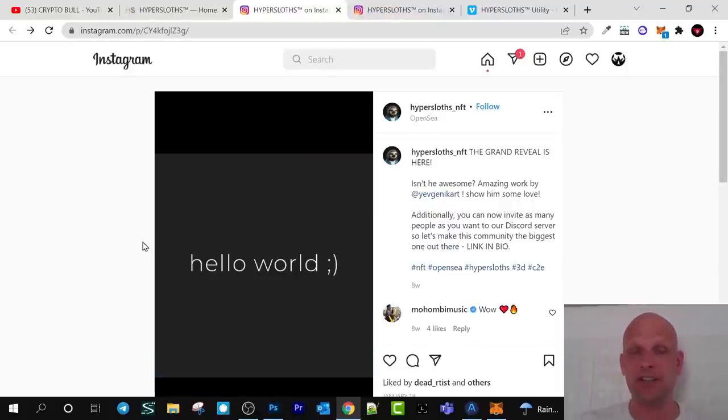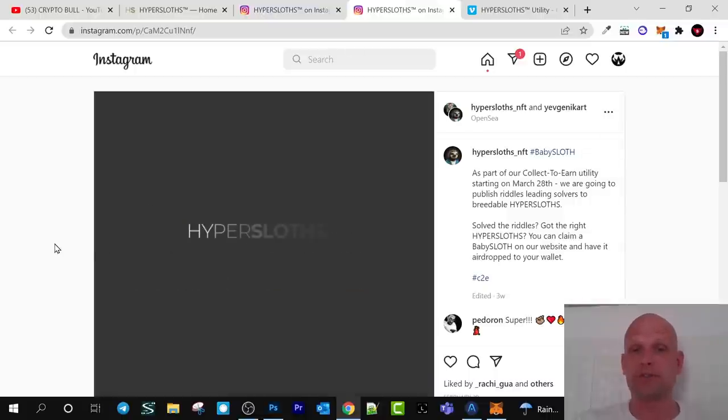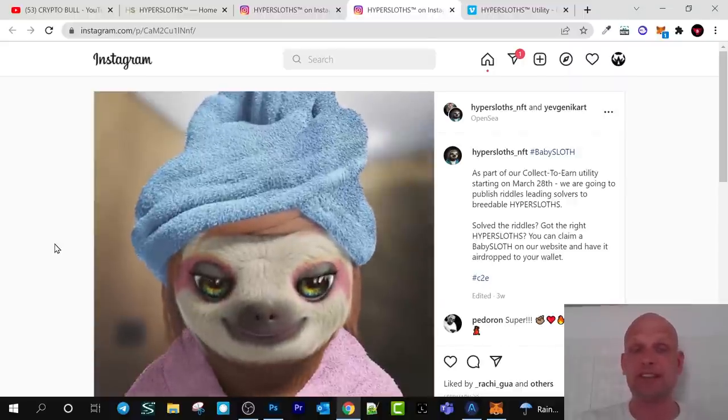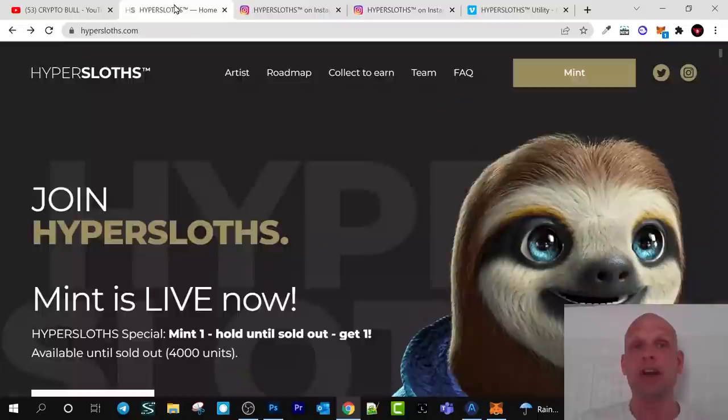On their website you can also find the artist who created these NFTs. You can preview them on their Instagram — all animations — and these are 3D, very high quality NFTs. This is the reason I decided to review this project, and today we are going to talk about Hyper Slots.